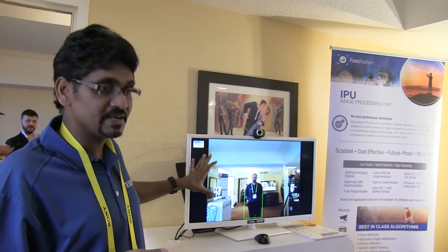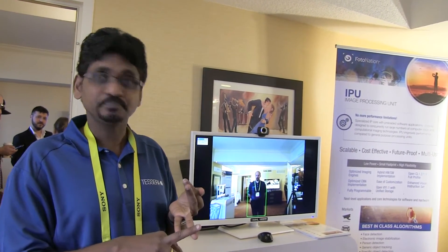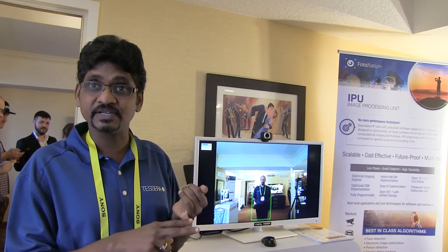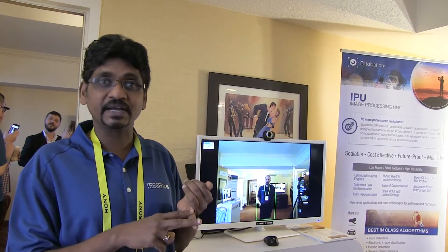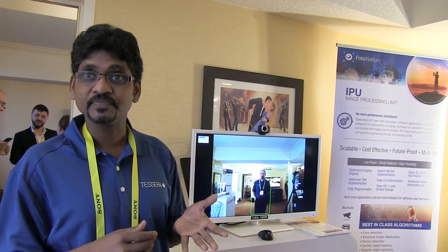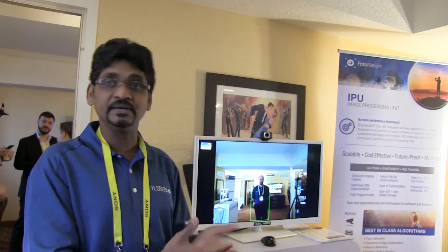What we're showing here is person detection and object detection, and it also has a geometrical distortion correction engine. Face detection and object detection are done using a deep learning convolutional neural network approach, so it can be trained for many objects — not just faces, but pets, chairs, bikes, or any object.